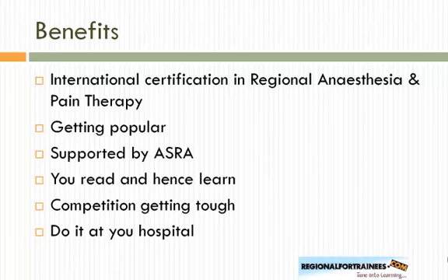Preparing for the exam means you read a lot and hopefully learn as well. Competition is getting tough, so you need something up your sleeve to secure that job. The good thing about this diploma is that you can pursue it while remaining at whatever hospital you are currently at.